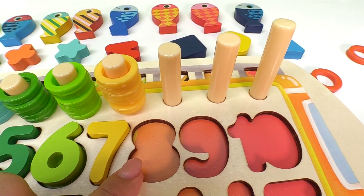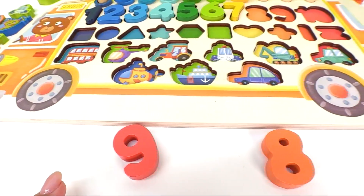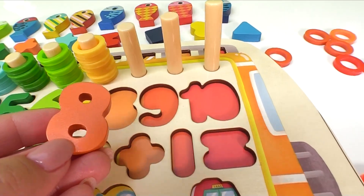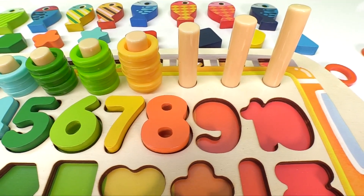Next, we'll find the number that matches this shape. Let's keep looking. Where is that shape? Here it is, it's the number eight. Does it match? Yay!